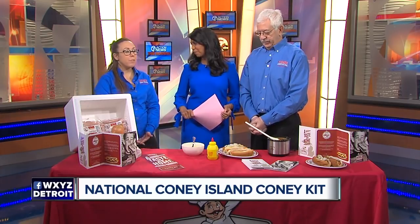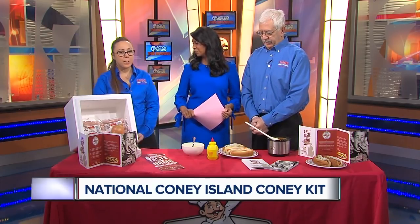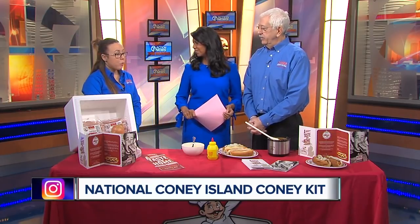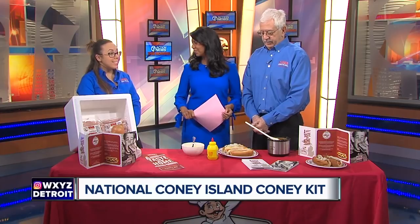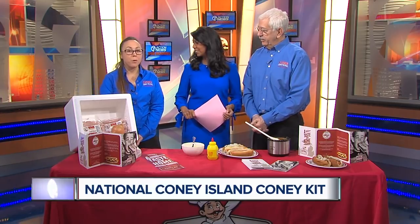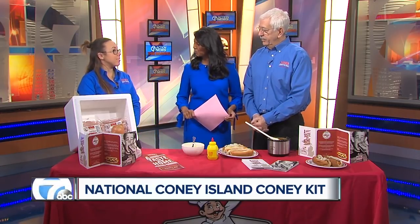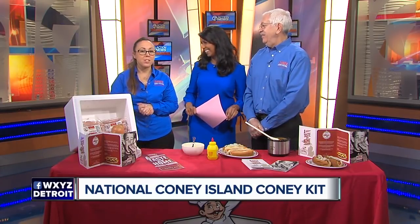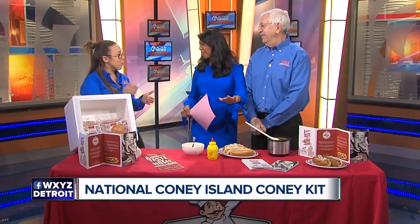Tell us about your locations — I know you guys have some new ones coming up as well. Currently we have 15 locations throughout southeast Michigan, Metro Detroit. We're inside Little Caesars Arena, MGM, and Ford Field. And then in 2018, exciting news — we are looking forward to opening three new locations. I can't say where just yet, but please look on our website and social media. As soon as those are up and running, we plan to keep our customers posted throughout social media.